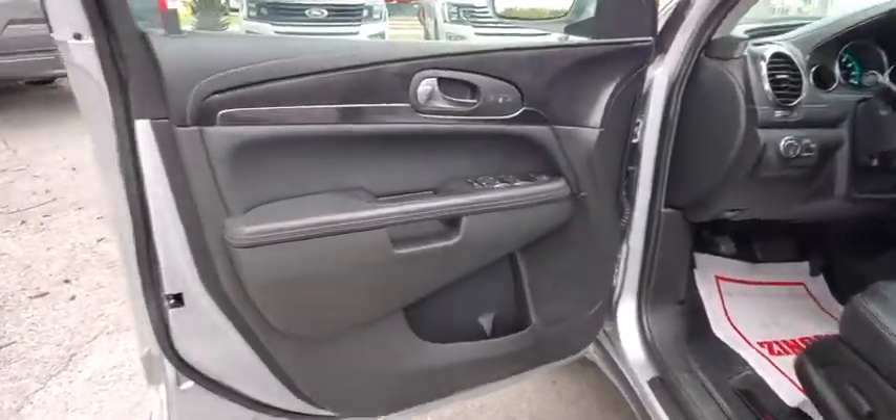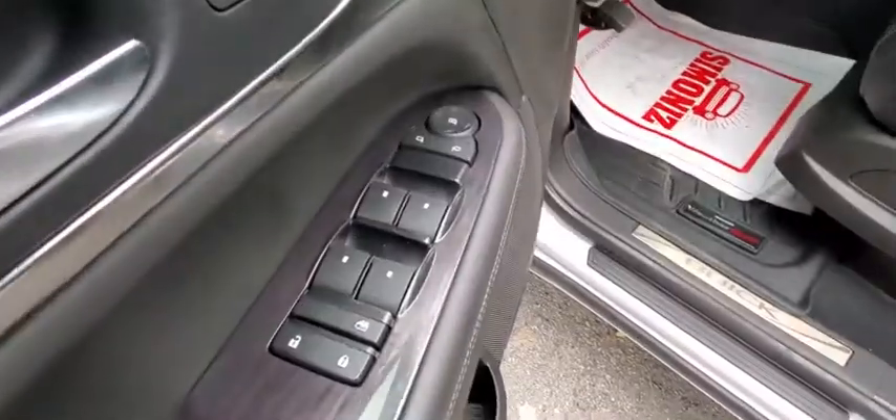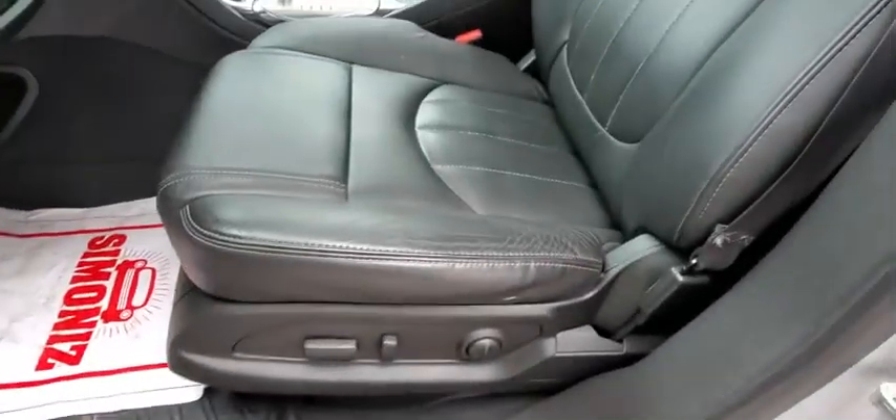Heated steering wheel, rear window defroster, trip computer, heated front seat, remote keyless entry. Come take a test drive today.